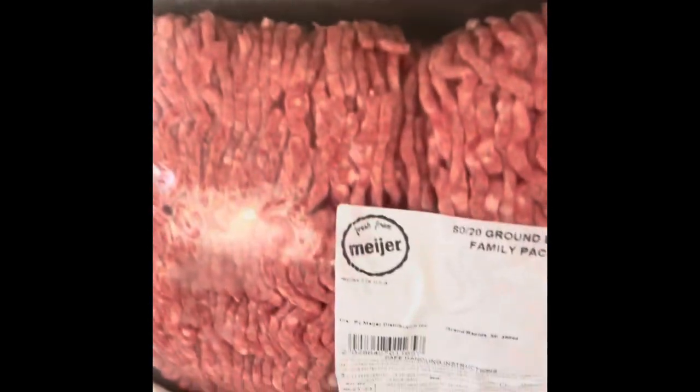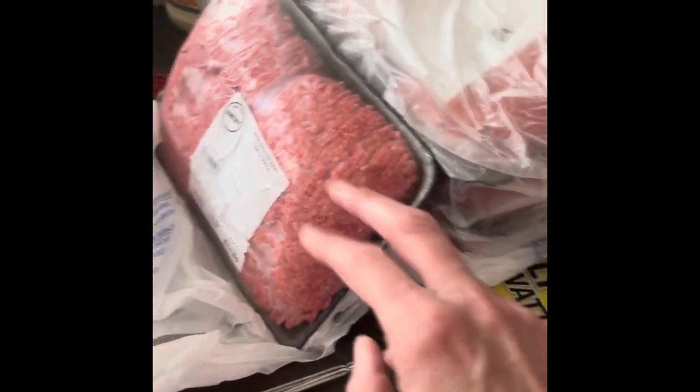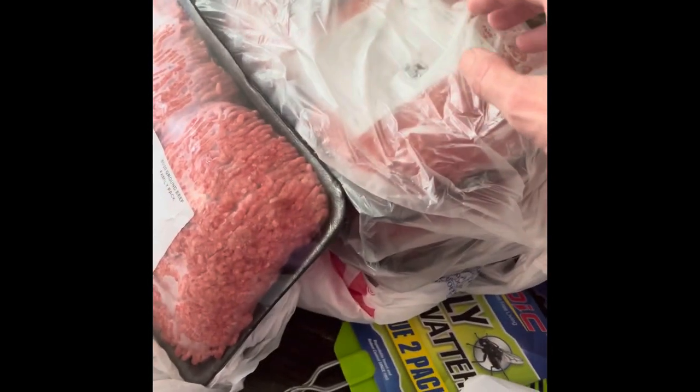I got four packages of hamburger — roughly $15 each — and they were buy one get one 50% off this week. I'll use one with a package of sausage for meatballs, one for meatloaf, and break the other two up into four meals. So that ends up being around eight meals total. Not too bad!